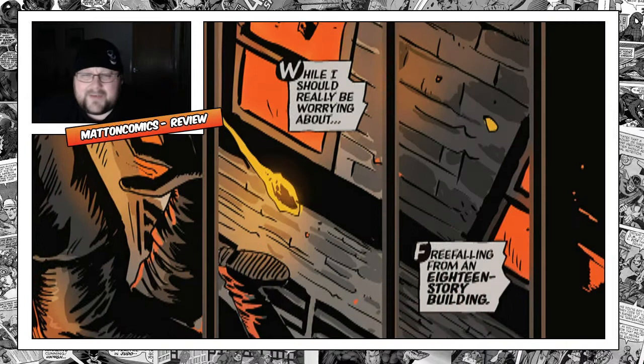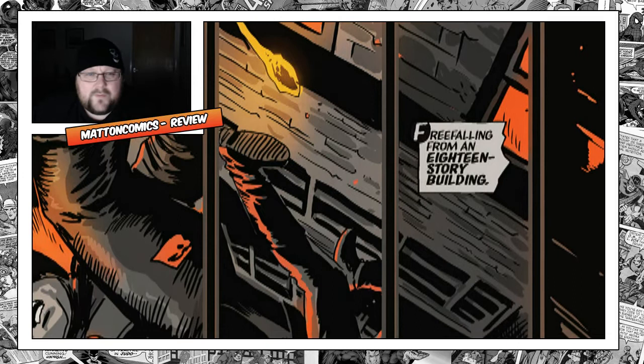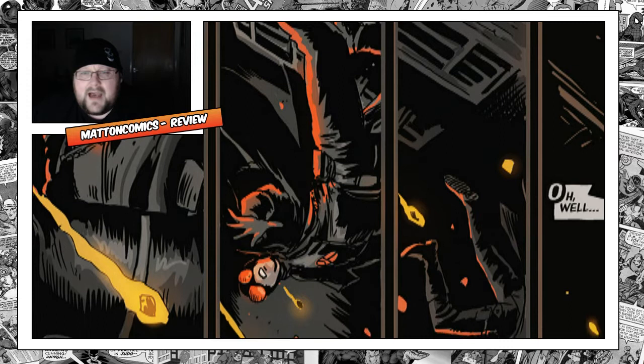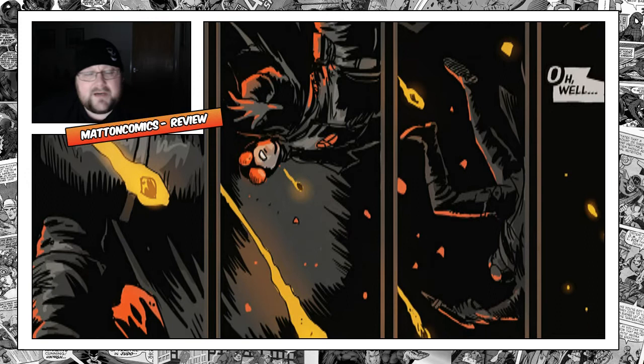Art-wise, I'm going to give it a 5 out of 5 — it is a brilliant book. Story-wise, I'm going to give it a 4 because I don't believe the story was perfect, but it was very, very good. So 9 out of 10 for The Black Beetle. Dark Horse with a great book. Please comment, subscribe, let me know what you thought, and have a lovely weekend.